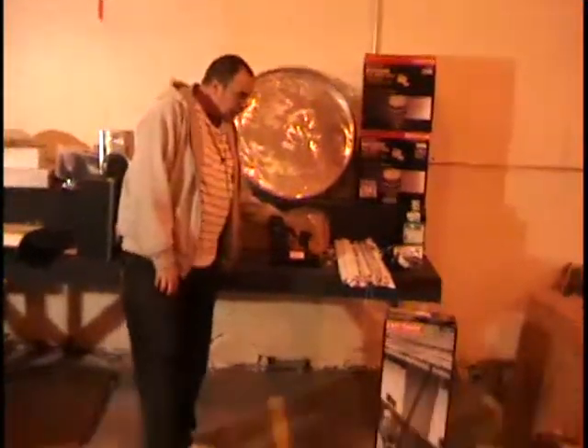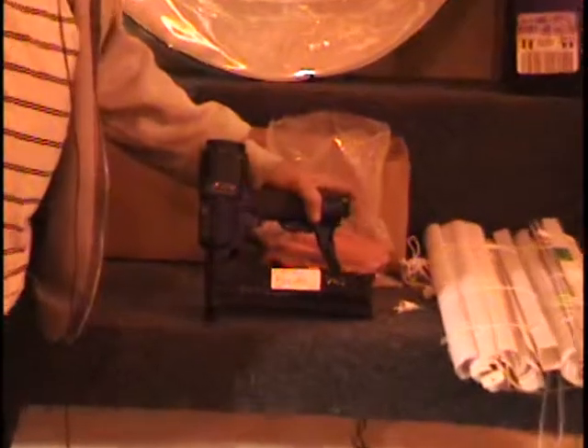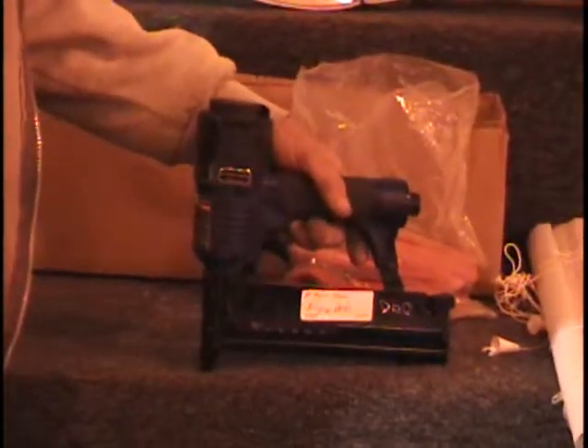All right, everybody. I got a pneumatic tool here. It's a stapler nailer. You hook your air hose to the end of it. It'll drive brads or staples. Harbor Freight sells them for 25 bucks.